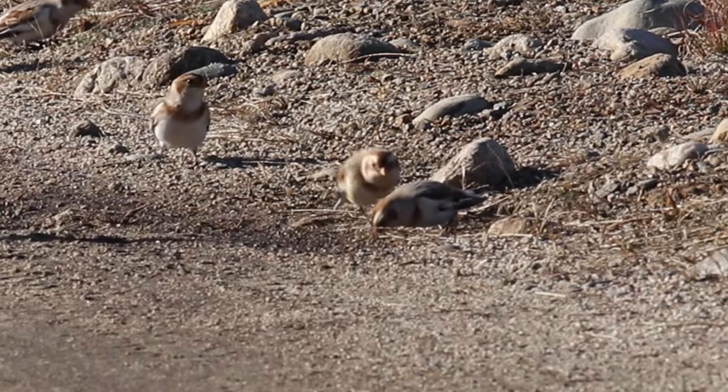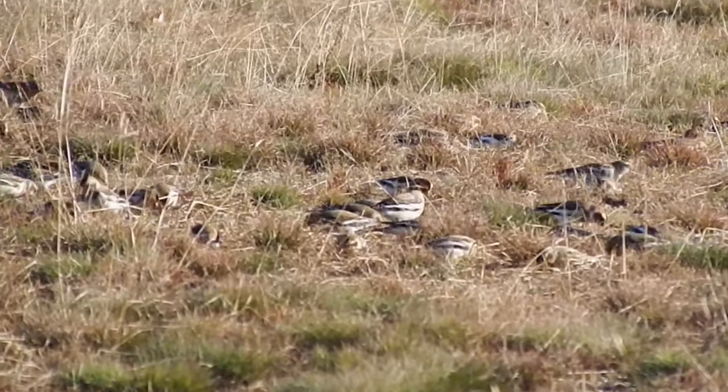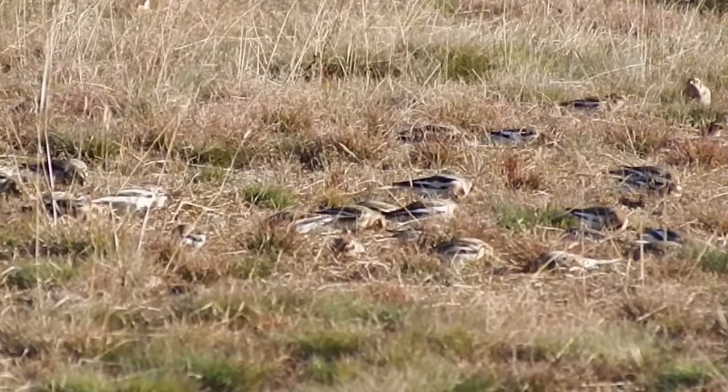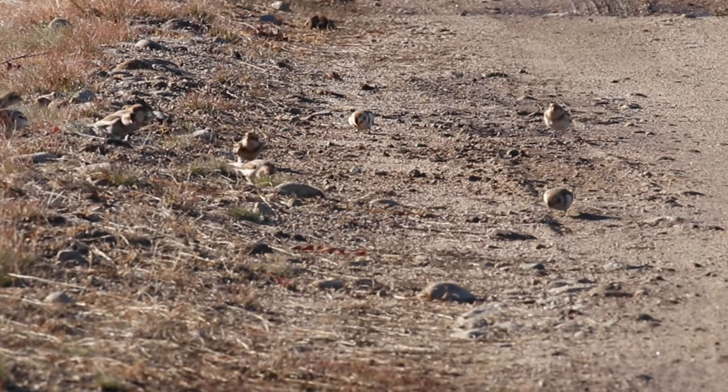Snow buntings. Snow buntings nest in the Arctic tundra. When the frigid winter drives them south, they end up in places that look like home: open fields, shorelines, dirt roads, and especially barren blueberry fields.